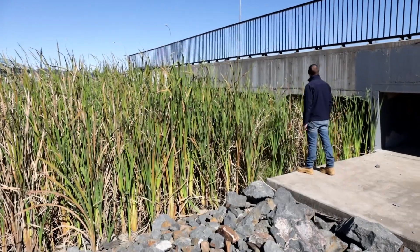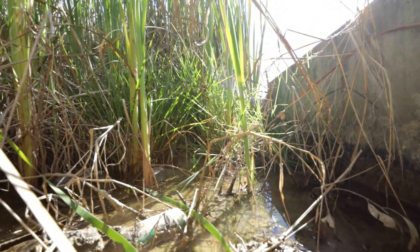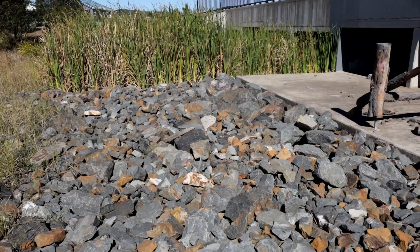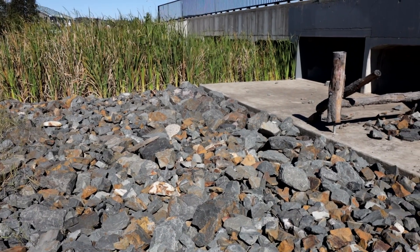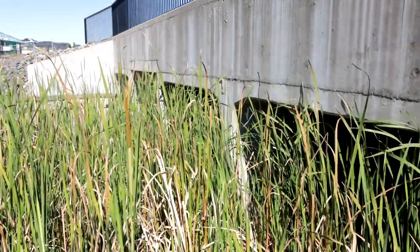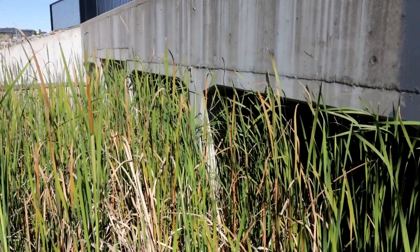With this culvert here, you may notice the slab we're standing on is about half a meter higher than the ground level through here. This is a best practice stormwater design method implemented at this culvert. We've got eight cells of culverts running under the road, but the middle two are set at a lower level, allowing this area to remain wet even in small flows — so fish, turtles, and aquatic life can continue to pass through even in dry times.